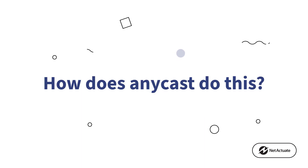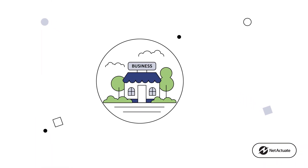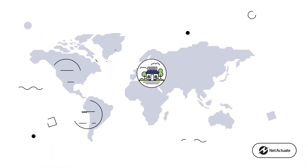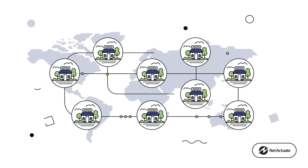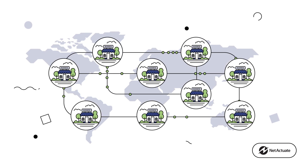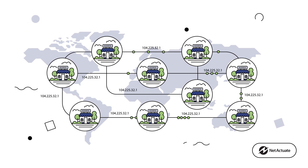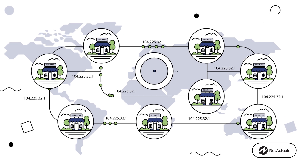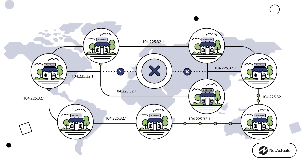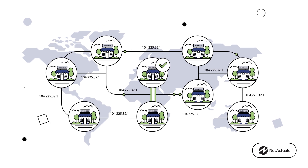How does Anycast do this? Many providers rely on a vast network of interconnected servers spread across multiple locations worldwide. This makes it easy to add or take away servers, because no matter what, the IP address always stays the same.